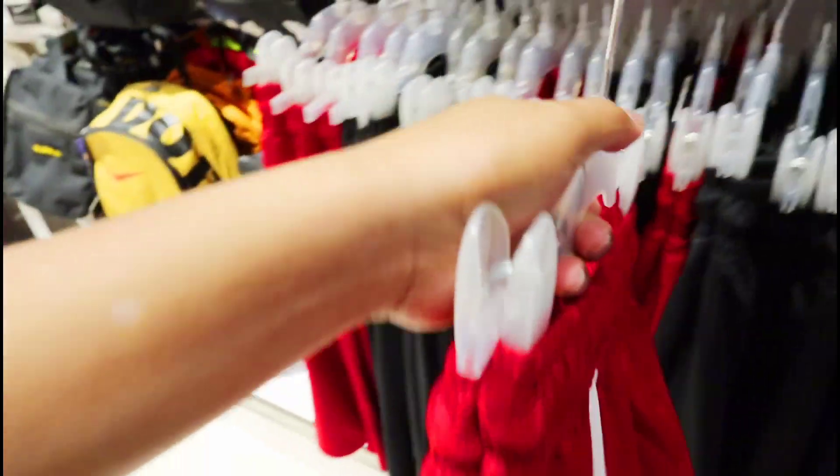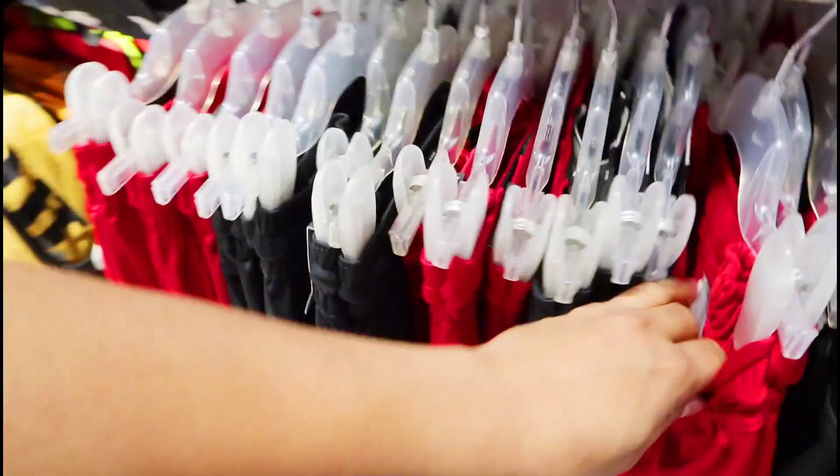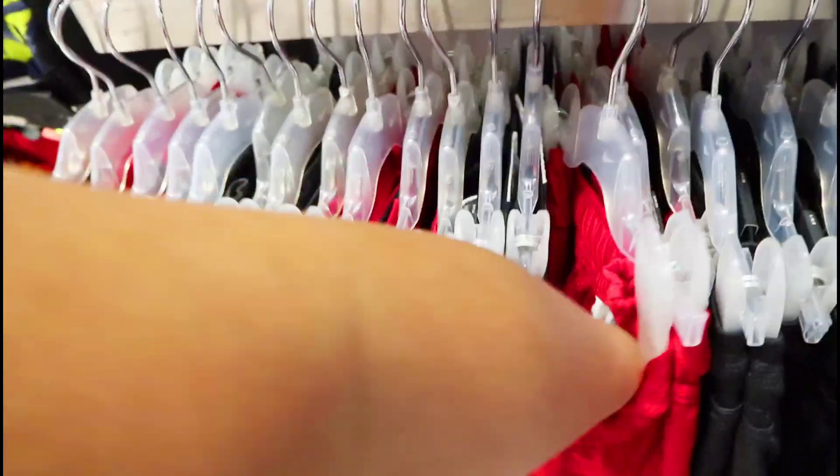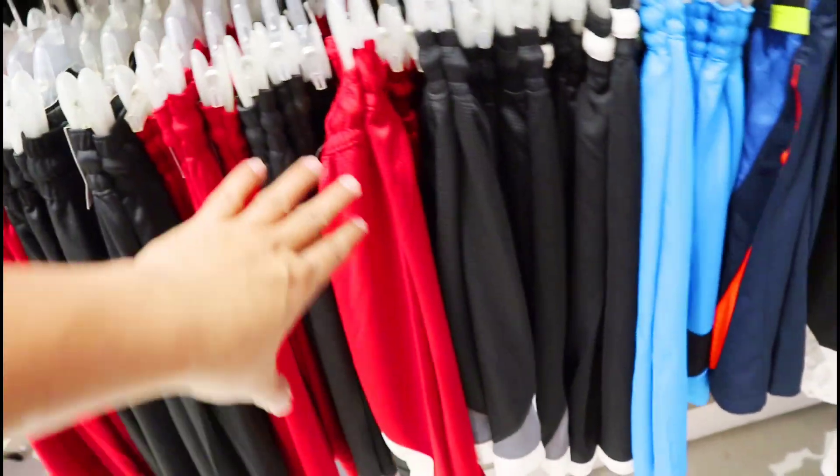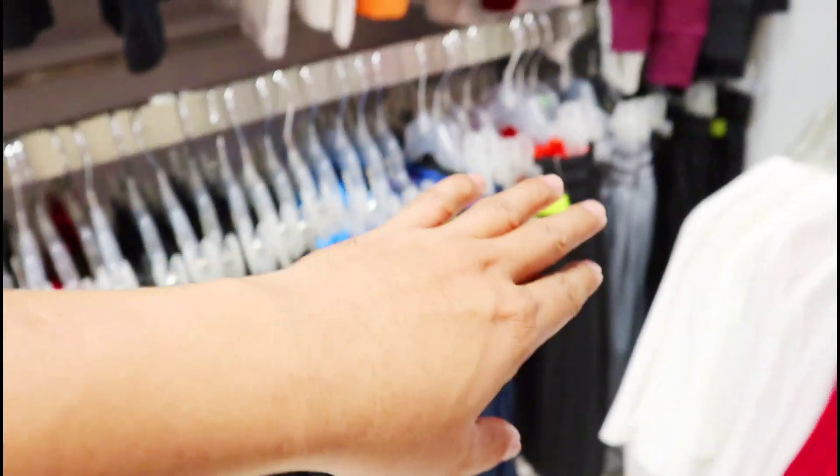Price nya dito para may idea kayo mga amigo kung magkano na lang dyan sa mga nagtatanong pala dyan lagi. So ito yung price ngayon — ito pala 1,395 pesos sa mga shirt. Ito yung mga jersey nila dito pero I think yung iba magkaiba sila ng price. So bisitahin nyo sila mga amigo kasi sobrang dami dito yung color — may black, may red, may blue, may grey, at may halo-halo na kulay.